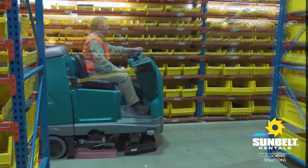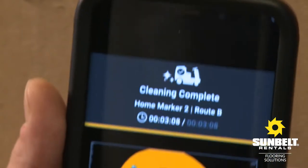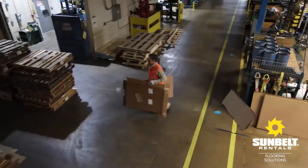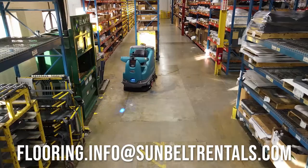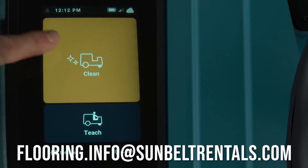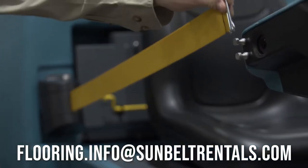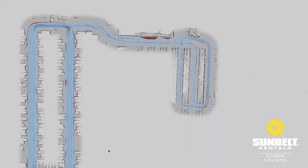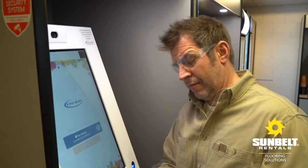With Tennant's T16 AMR, you can count on the floor being cleaned and receive detailed daily cleaning reports. The labor it used to take to clean the floors can be redeployed, adding to your bottom line. In autonomous mode, the T16 AMR scrubber can automatically clean using routes created specifically for your facility, running multiple routes back-to-back without assistance. All autonomous cleaning details are sent to management, providing proof of cleaning as it happens, and the person assigned to the machine can receive text messages as the machine completes its routes.